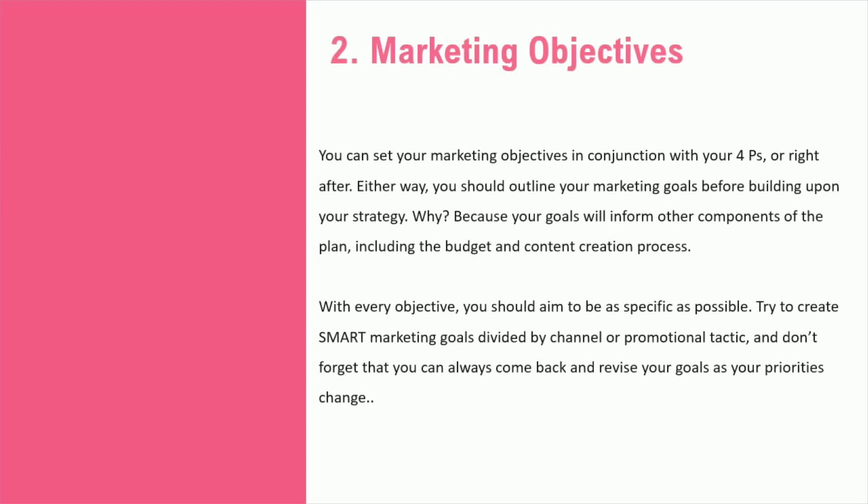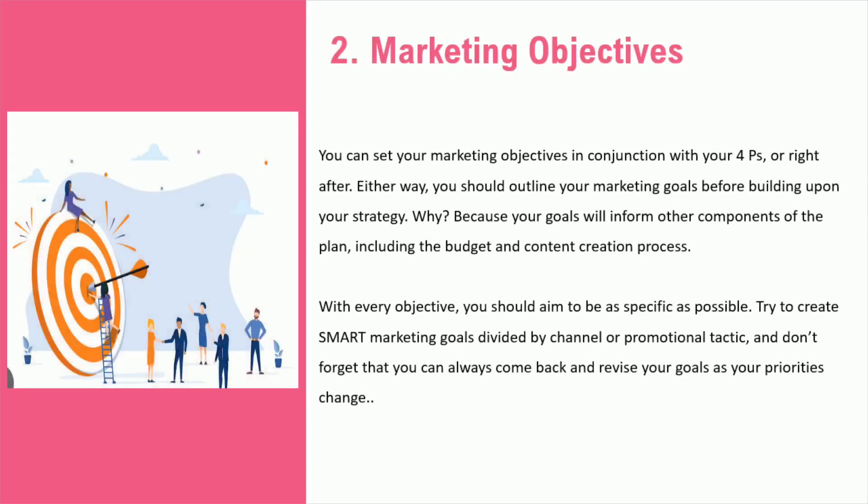To create an effective marketing strategy, it's essential to have clear objectives first. This involves outlining your marketing goals in line with the four P's: product, price, place, and promotion. It's important to be as specific as possible when establishing objectives, as they'll impact the budget and content creation process. You may need to come back and revise these objectives in the future as priorities change.